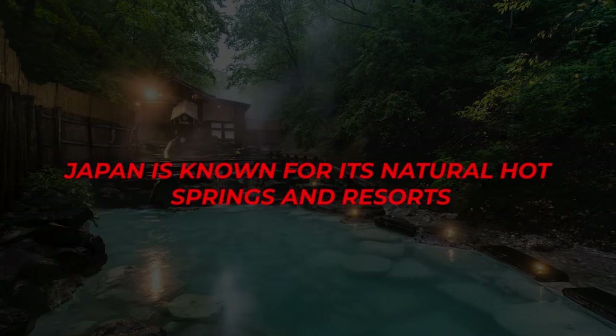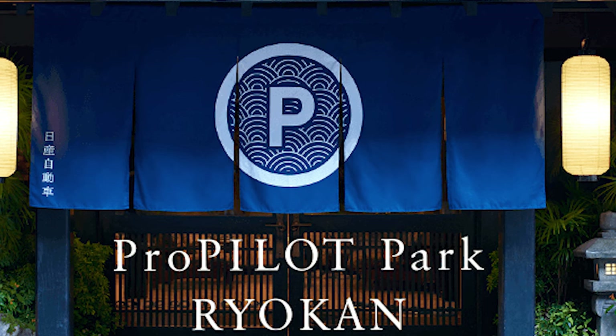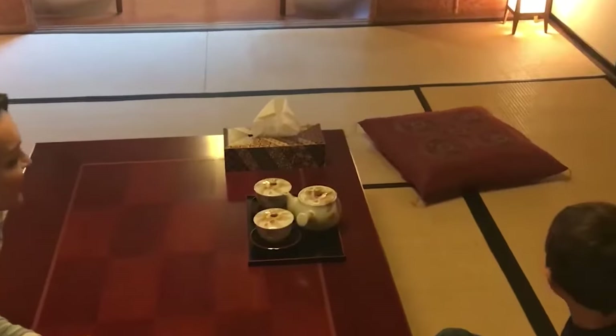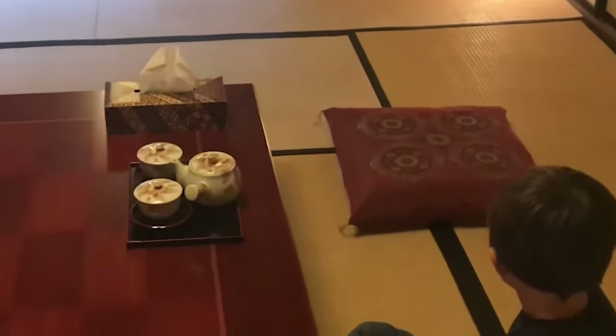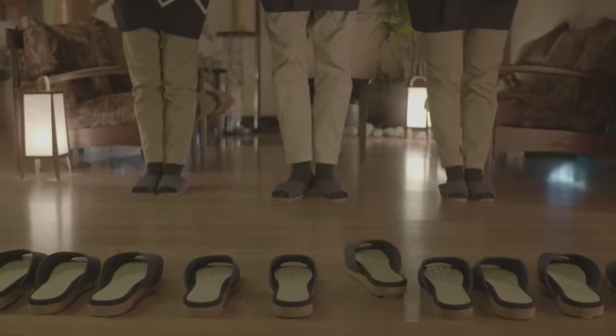Japan is known for its natural hot springs and resorts. There is a Nissan ProPilot Park Ryokan, and you will have goosebumps seeing everything inside it. You can see the sliding doors, tatami mats, and slippers — nothing unusual, right? But you'll go crazy when you see the slippers moving by themselves.